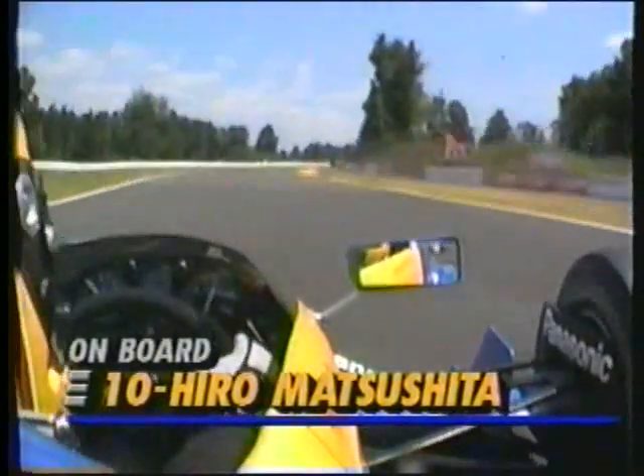We're back at the Budweiser G.I. Joe's 200 with 21 laps now complete. You ride on board with Hiro Matsushita, the number 10 car, as he works his way. He is now running up near the front of the field, though the field has come around to pass him. Al Unser Jr. was set up just behind him just moments ago.